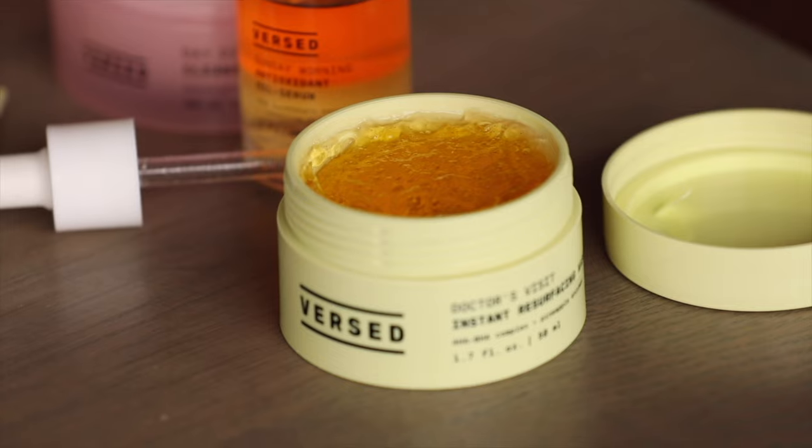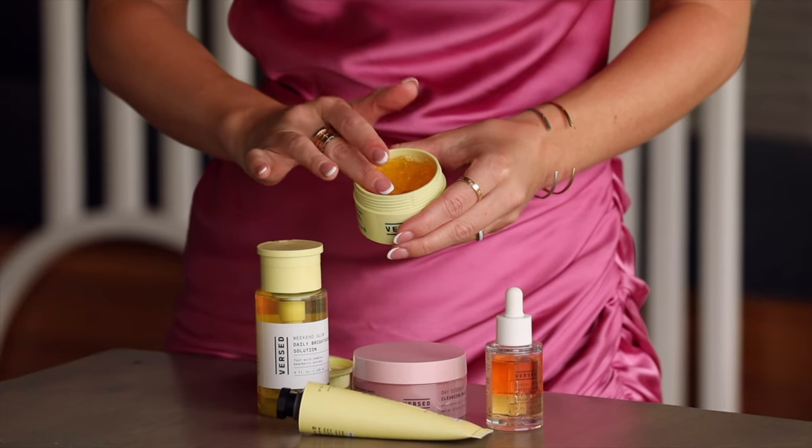At nighttime, once a week, my next step would be applying Doctor's Visit Instant Resurfacing Mask. This mask tackles hyperpigmentation and boosts cell turnover for brighter, smoother, rejuvenated skin.